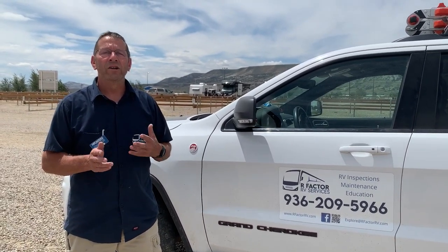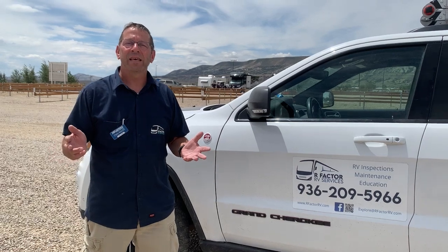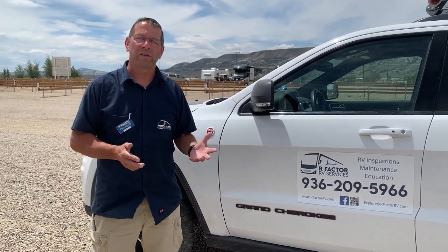I don't care if it's a used RV or a new RV. I understand the market is challenging, and your dream RV might get bought by somebody else. But think about what you're buying and get it inspected so you know what you're getting. They called one company and were told they couldn't help because something was obsolete. The company that makes parts for this RV actually told them to get rid of the RV.